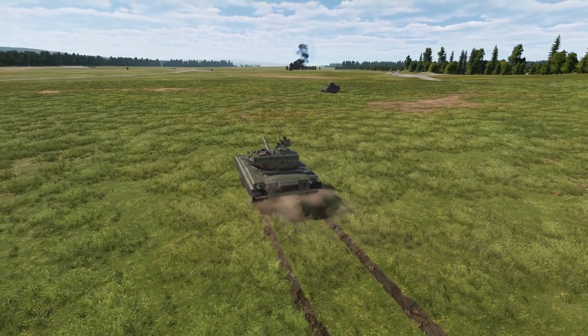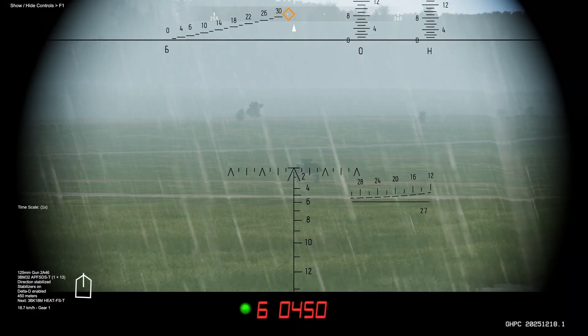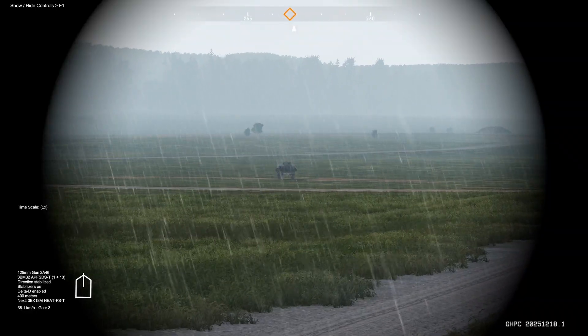For use while moving, the tank also features a Delta D system. The Delta D system will automatically add or subtract range as you advance towards or retreat away from your target.